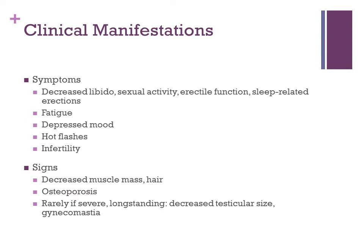On your exam, you may find decreased muscle mass and hair. You might have patients with osteoporosis, or rarely, if the deficiency is severe and long-standing, you might see decreased testicular size and gynecomastia. A lot of these symptoms overlap with symptoms of chronic illness and comorbidities such as chronic hepatitis, so it can be hard to tease out, but it is something you should key into when patients report these symptoms.